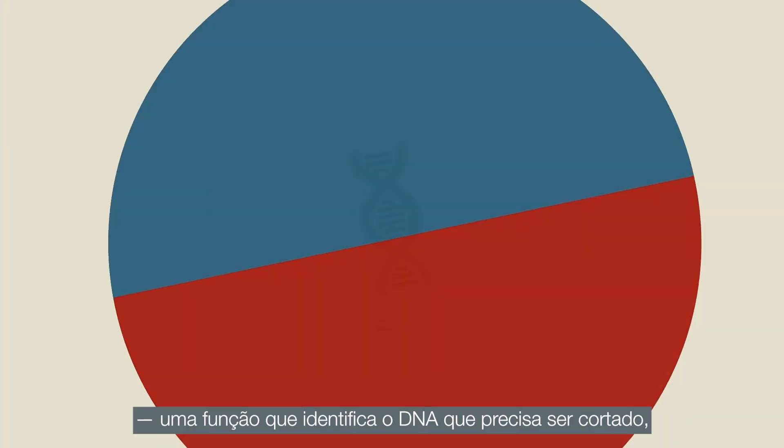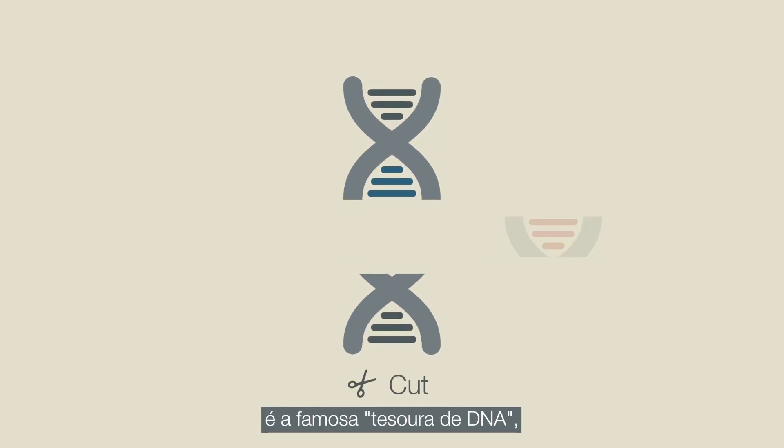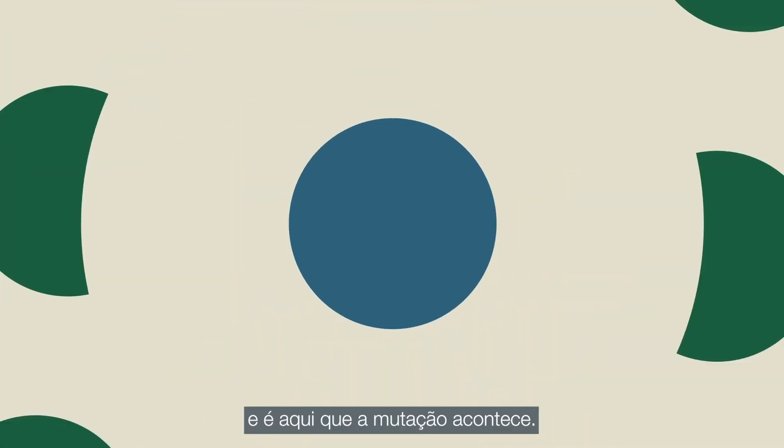— a function that identifies the DNA position that needs to be mutated, and the famous DNA scissor: an enzyme that cuts the DNA at precisely this position, and this is where the mutation happens.